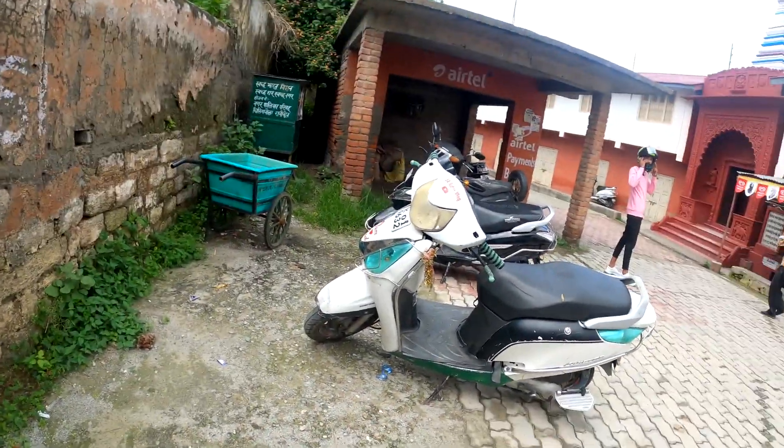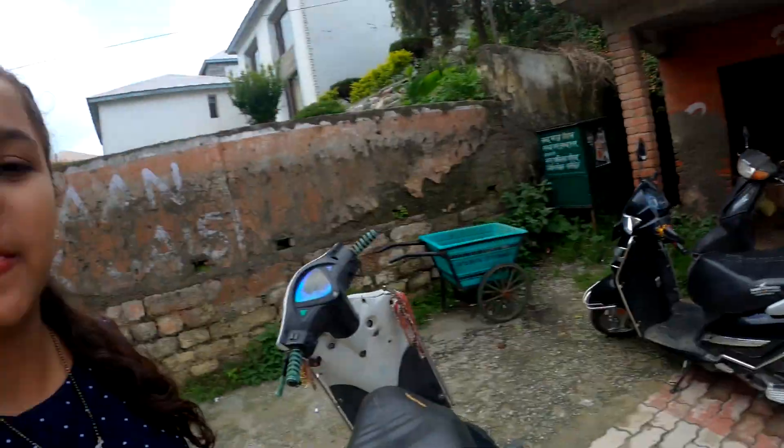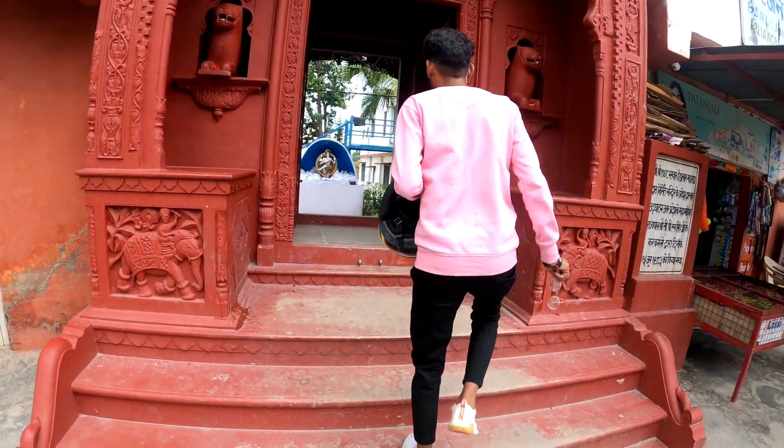So guys, finally we have reached the gate. We have parked the car and we walk along the alley. This is the gate of the Mandir and we go inside the temple.